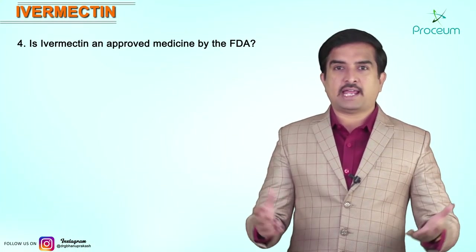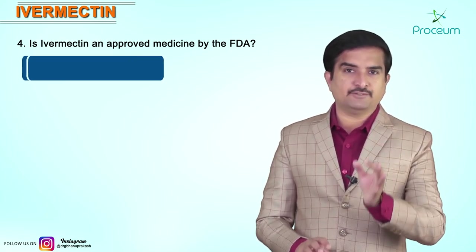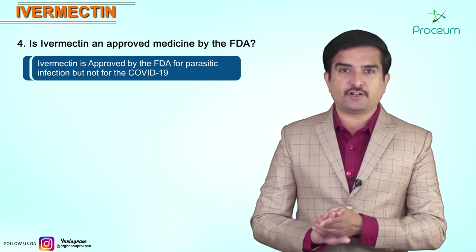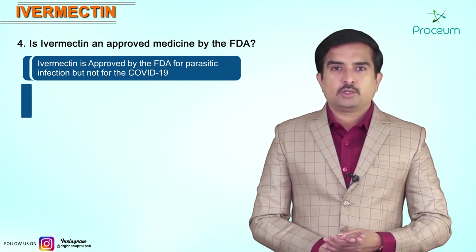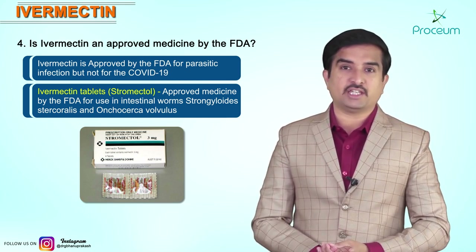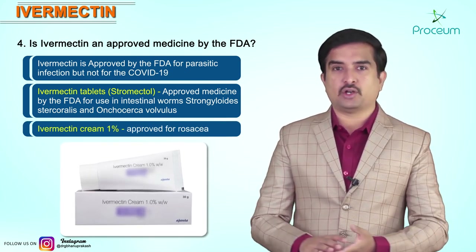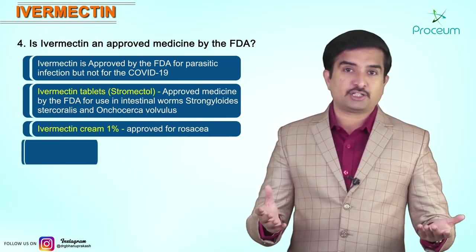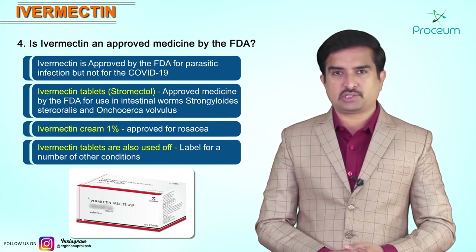Is Ivermectin an approved medicine by the FDA? Remember this clearly: Ivermectin is approved by the FDA for parasitic infections, but not for COVID-19 — it is still under clinical trial. Ivermectin tablets are available as an FDA-approved medicine for intestinal worms, and Ivermectin cream 1% is approved for rosacea. Ivermectin tablets are also used off-label for a number of other conditions.